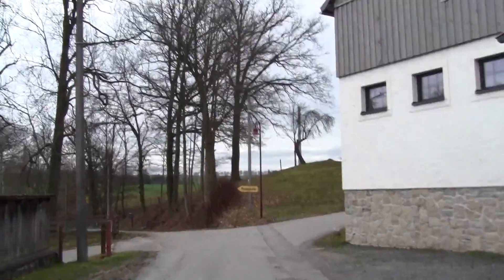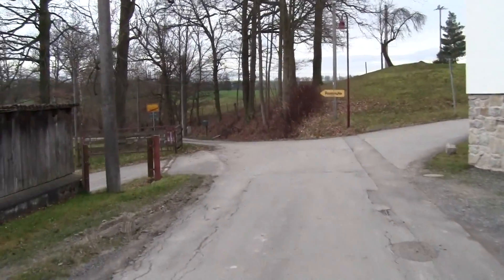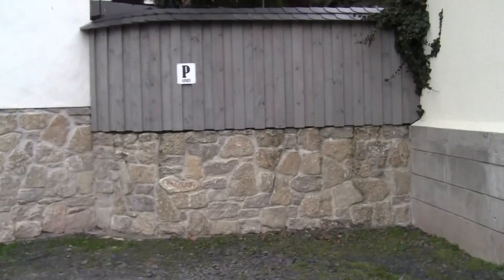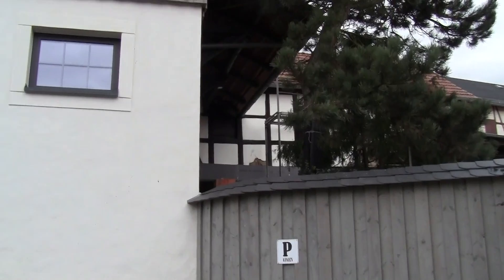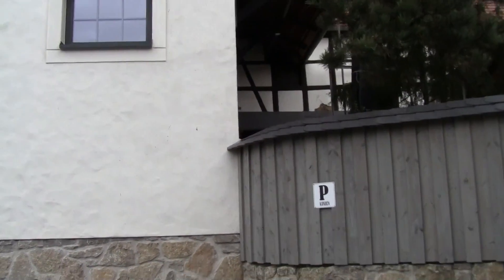We're walking on the main road through here, which is also called Posen. I don't think it's a lintel — I think it's some kind of insulation.